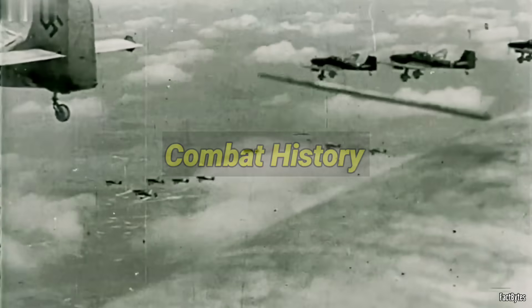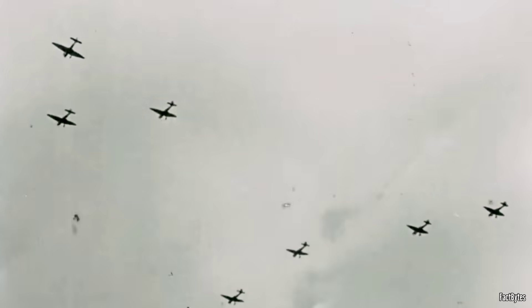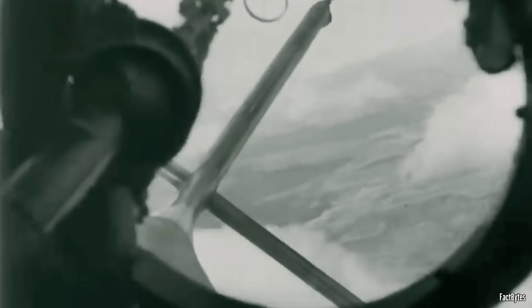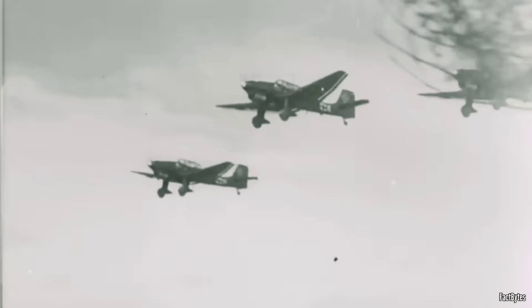The Ju-87 Stuka was never meant to face enemy fighters alone. It was designed to operate under the umbrella of total air superiority, where it could perform precise bomb runs unchallenged. But when that protection vanished — as it did over Britain and later on the Eastern Front — the vulnerabilities of even the most finely tuned dive bomber became painfully clear. The fearsome reputation the Ju-87 earned during the early Blitzkrieg campaigns proved short-lived. During the Battle of Britain in 1940, the Stuka was thrown into a role it was never designed to fulfill — strategic bombing. Sluggish, underarmed, and vulnerable to fighter attack, the Stuka was picked off in droves by RAF Spitfires and Hurricanes. Within weeks, it became clear that Germany's vaunted dive bomber, so effective in Poland and France, was hopelessly outmatched in skies where the Luftwaffe lacked air superiority.